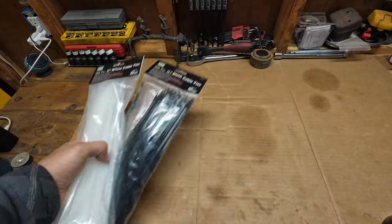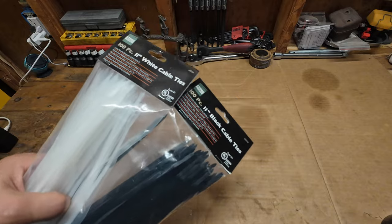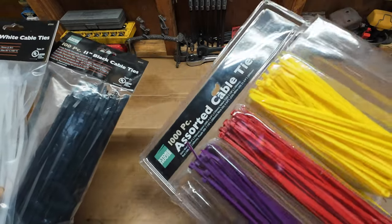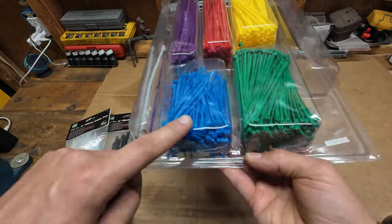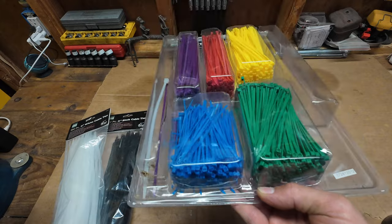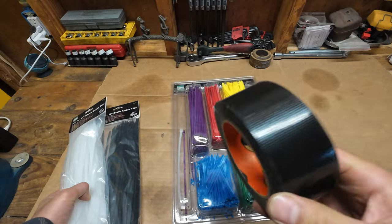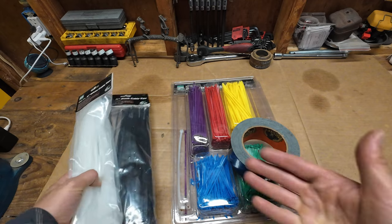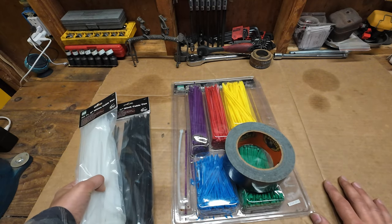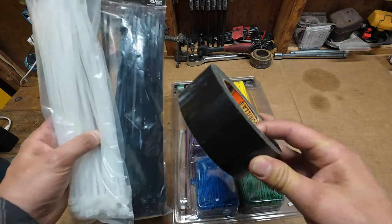Next on the list is Harbor Freight zip ties. I usually buy the 11-inch ones, black or white depending on what looks better. They also come in a 1,000-piece set, though to reach 1,000 they include a bunch of tiny ones that are usually useless. And if zip ties don't keep something in place, Gorilla tape helps a lot. You'll be shocked how many things you can keep right where you want them with just these two items.